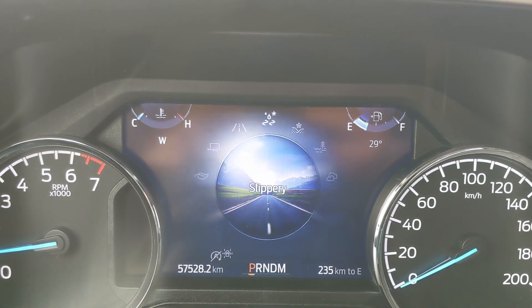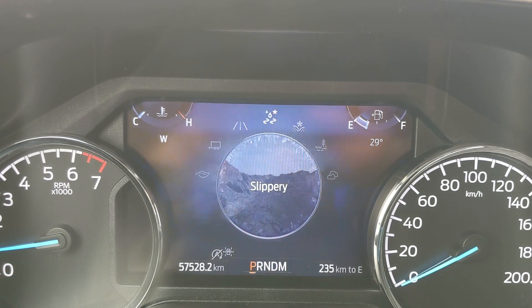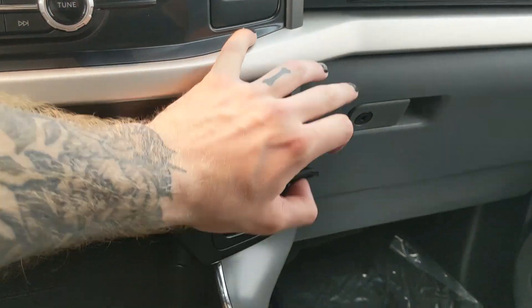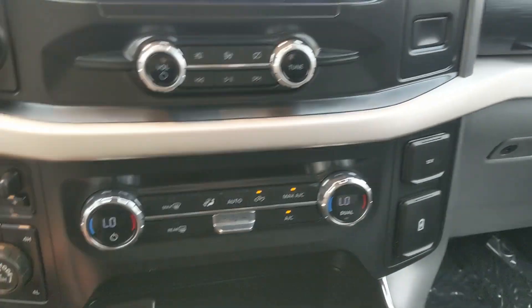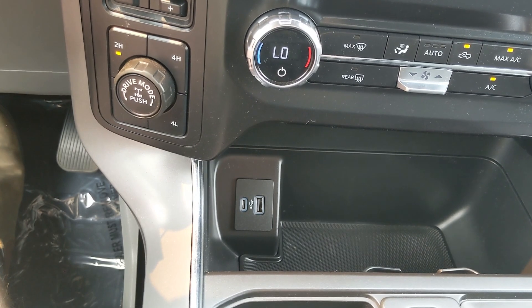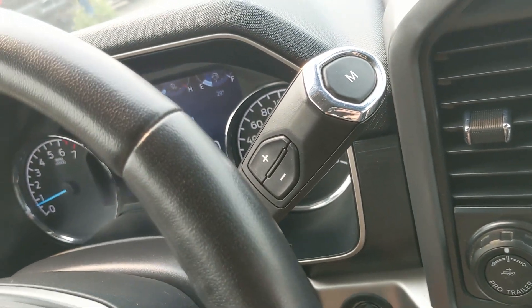On the opposite end you have slippery, deep snow/sand, mud ruts, and rock crawl mode, all as part of the FX4 off-road package. Moving on to the right you have a 12 volt, USB, and USB-C. Down below there's another USB and USB-C. The column shifter has select shift so you can manually shift through your gears.